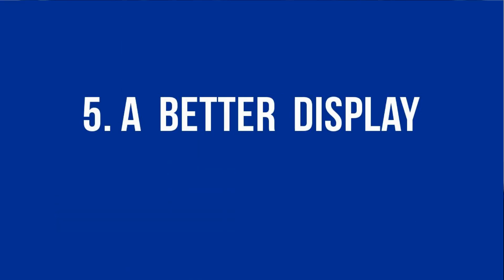With that being said, I'm really looking forward to the next generation of the Moto 360. In this video we're going to be taking a look at the top five rumored features of the next generation Moto 360. Coming in at number five is a better display.